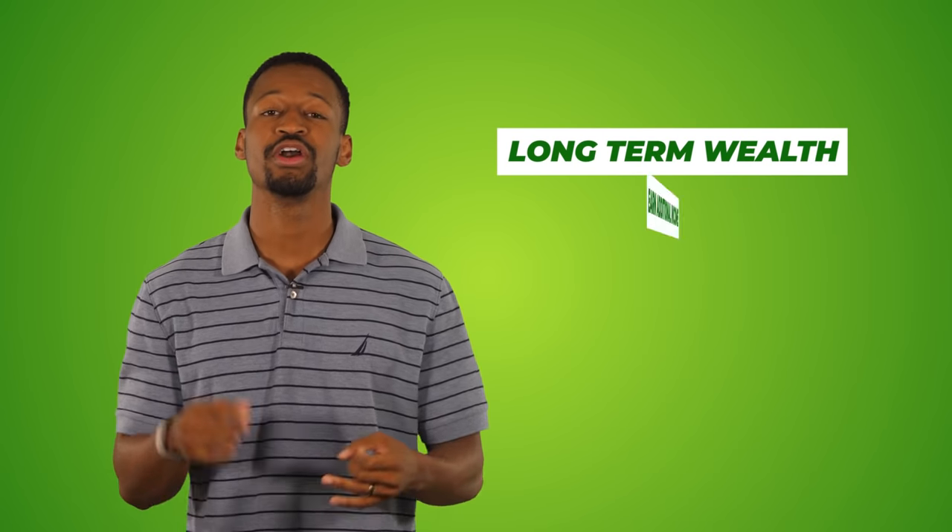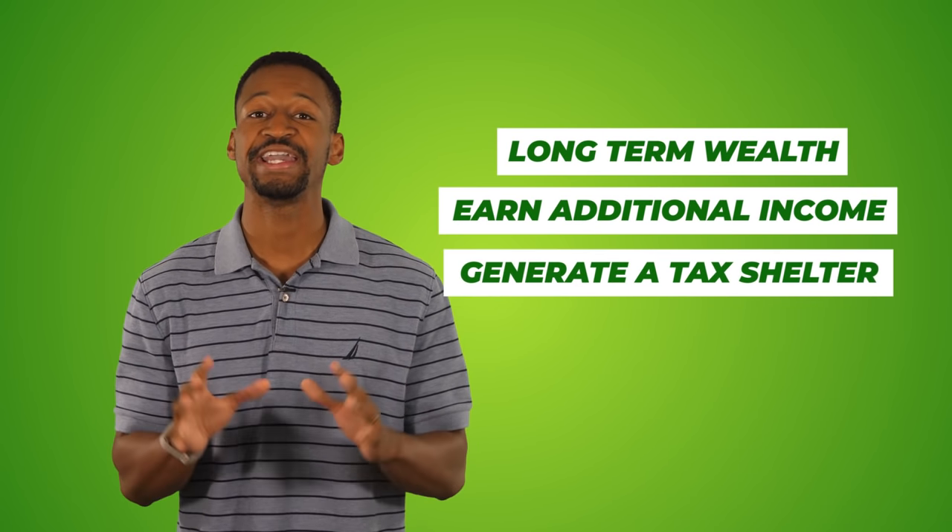I personally love real estate — I'm in a few real estate syndications and I've done taxes for hundreds of real estate investors. Real estate can be a great way to build long-term wealth, earn additional income, and generate a tax shelter. In this video I'm going to break down the top tax write-offs for rental property in 2021, including some deductions that no one else is talking about.